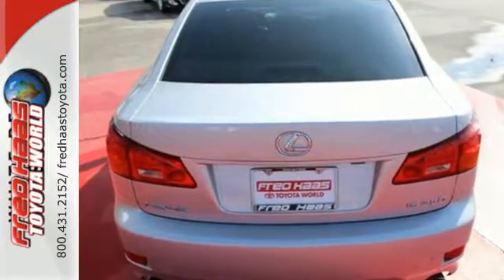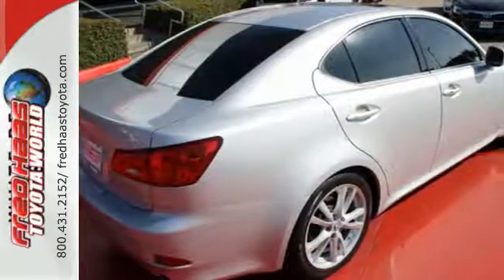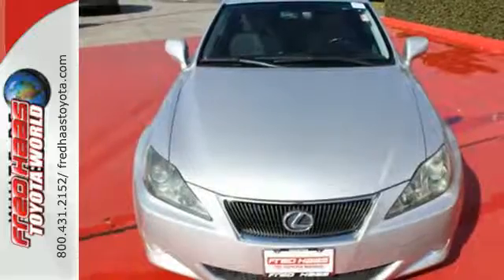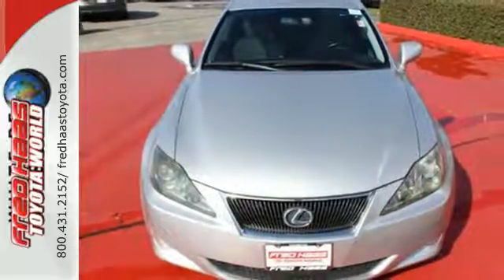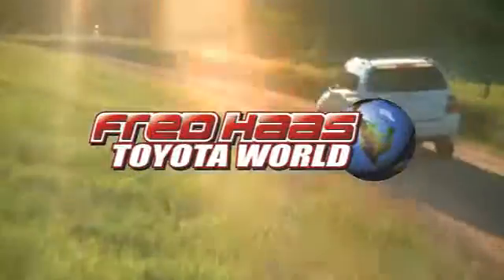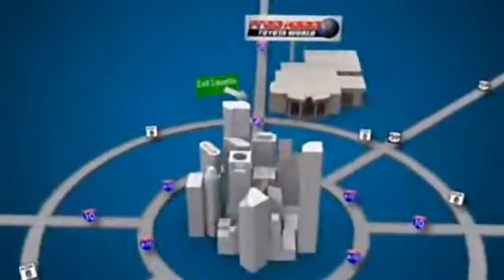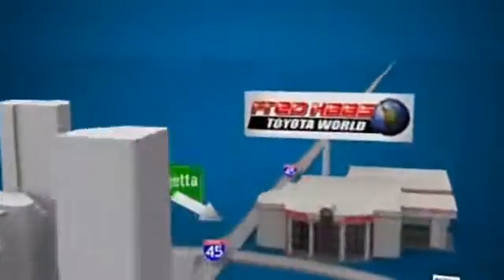The sporty IS may be considered an entry-level Lexus, but there's nothing basic about it with an incredible array of standard features plus the world-renowned Lexus engineering. Fred Haas Toyota World has been a hallmark of our community for more than 40 years, easy to find on I-45 North at Luetta, just 2 miles north of 1960.